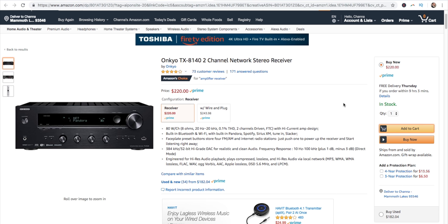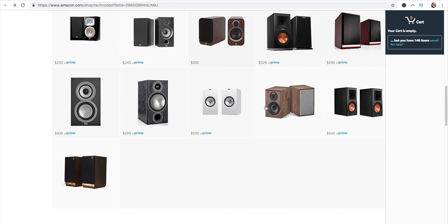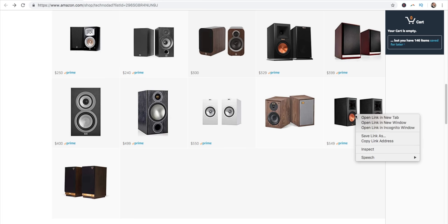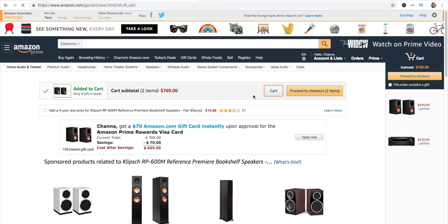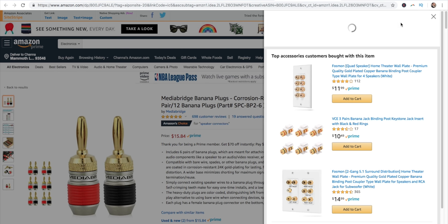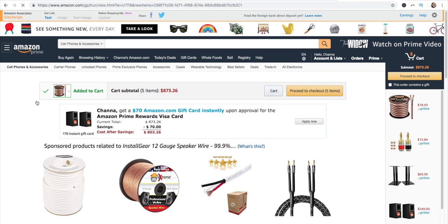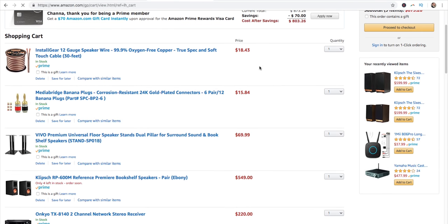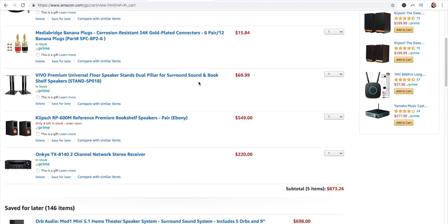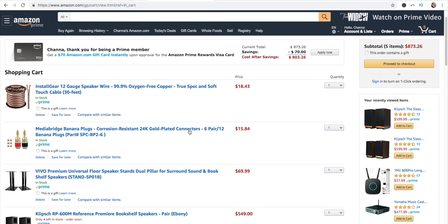So let's match some speakers up with this — add the Onkyo to the cart, go back to my page, and since we're only spending $220 on the receiver, let's pick up the brand new Klipsch speakers. We're at $769. Let's add speaker stands. Now these banana plugs give you six pairs and you're going to need only four pairs — kind of like that hot dog and hot dog buns situation. And now we're at $873. We've got our speaker cable, banana plugs, speaker stands, speakers, and a two-channel receiver. Not bad — we're under $900.